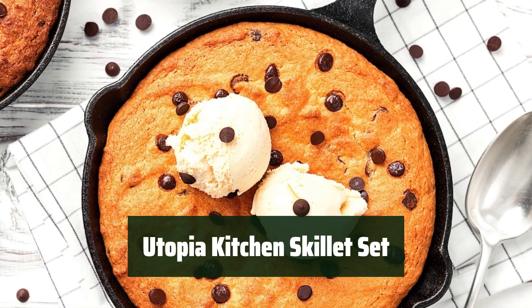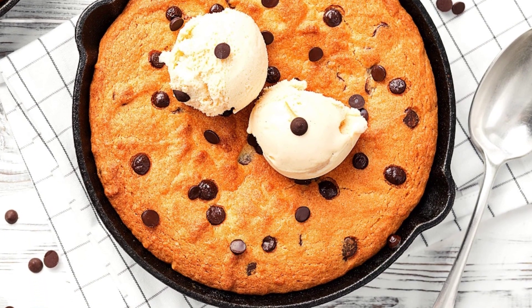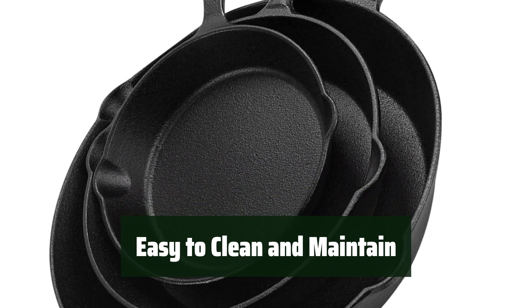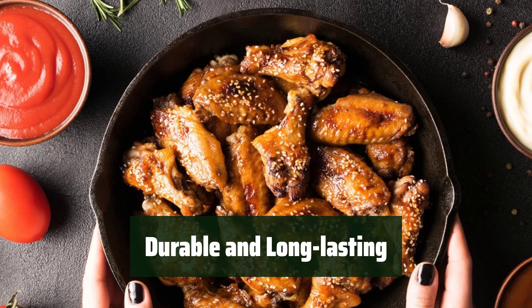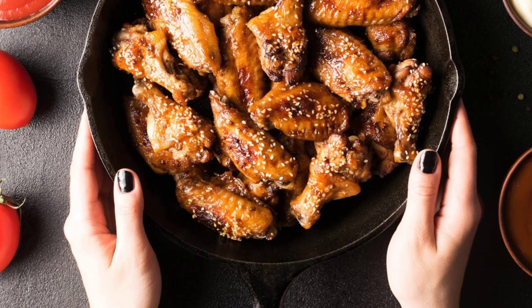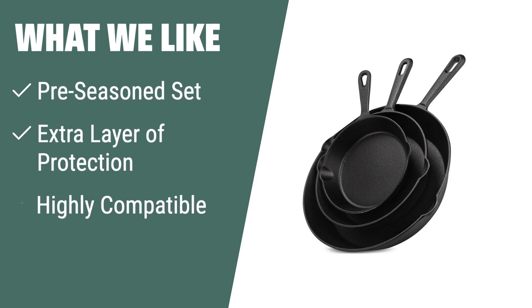Number 2: This skillet set offers great value for the money with 3 different sizes included. They are easy to clean and maintain — just season with oil before use and wash with soapy water. These skillets are highly durable and long-lasting, perfect for any cooking needs. What we like: Want great value for your money with a set of pre-seasoned skillets? This set includes 3 different sizes for your cooking needs and is highly compatible with any heating source.